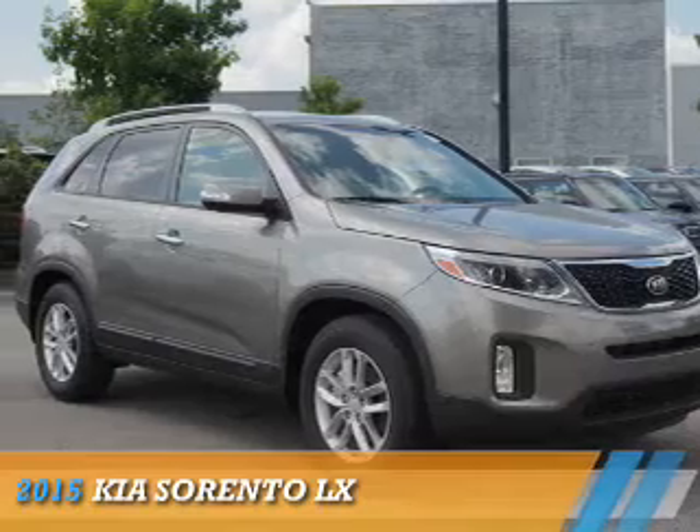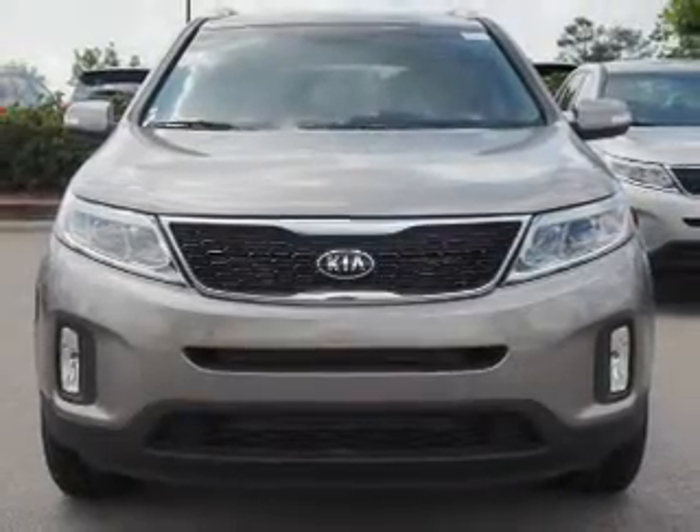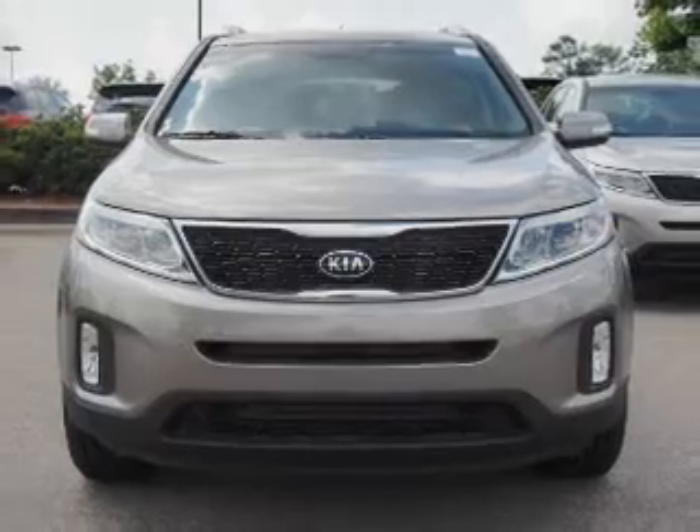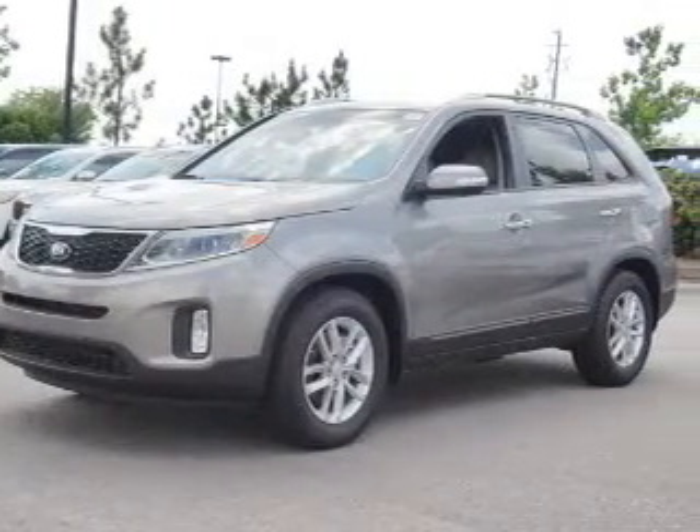Presenting the 2015 Kia Sorento. It's powered by front-wheel drive, a 2.4-liter four-cylinder engine, and a six-speed automatic transmission.